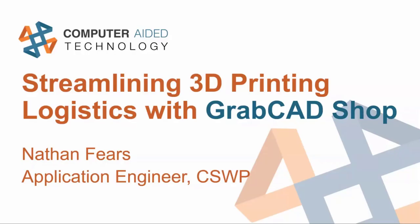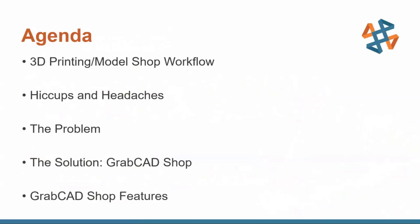I'm an application engineer out of the St. Louis office on the hardware team, so I work with 3D printing as well as 3D scanners. Today we're going to be talking about streamlining 3D printing logistics with GrabCAD Shop. This is a new solution that Stratasys is introducing to simplify some of the workflow around 3D printing.